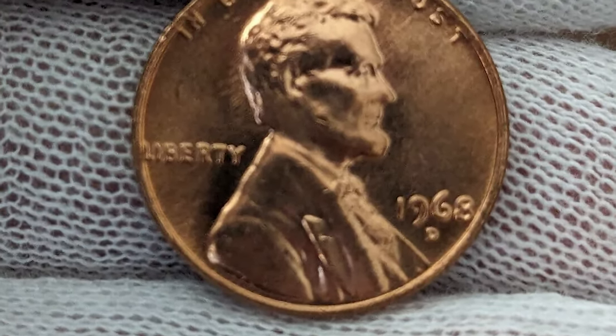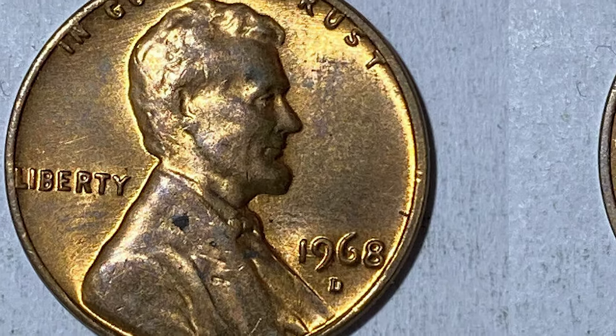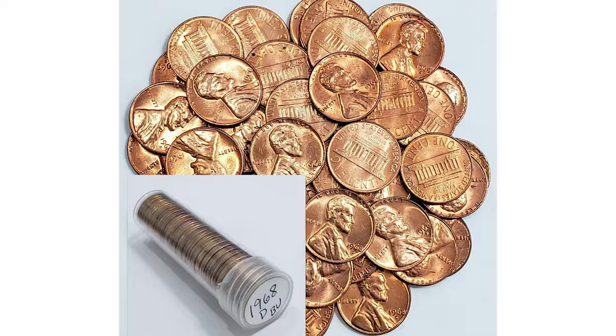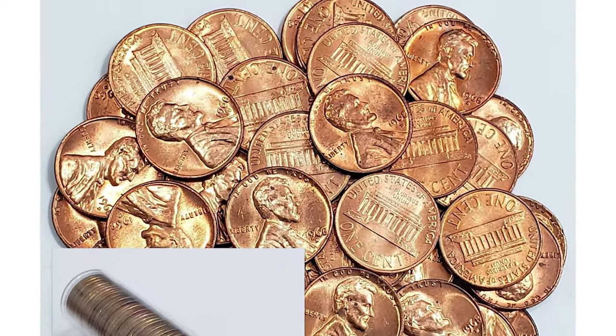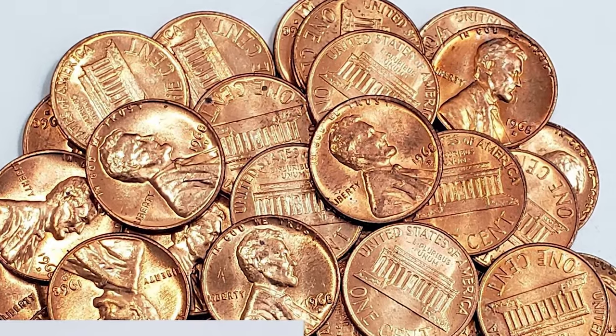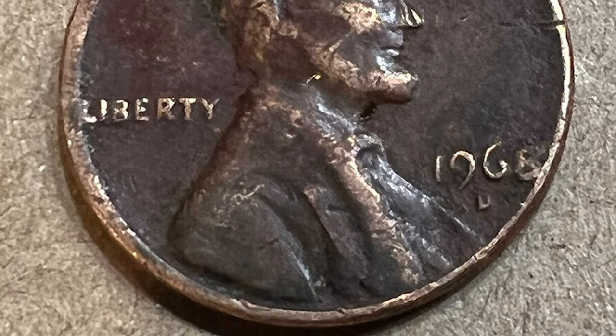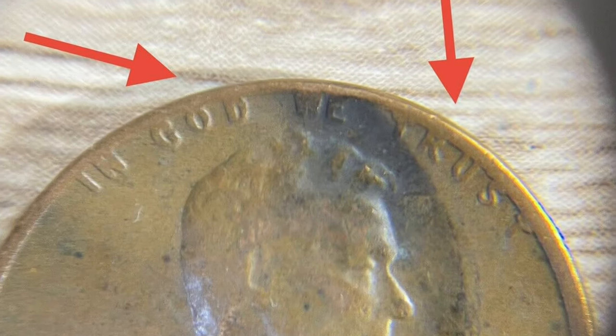For several years, the features that had distinguished the Lincoln cent as one of the finest coin portraits in the American series had worn down to the point where Lincoln's beard and hair details were all but lost. A deep bow gives the issue a unique look, as a mint die shop did its best to get one last year of use out of its tired and worn-out hubs.